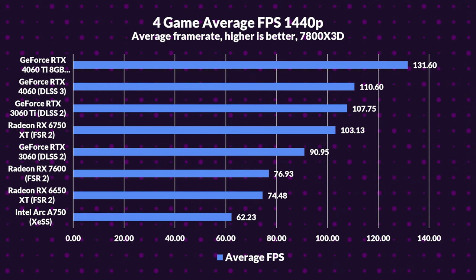Stats time: the 4060 Ti leads the 3060 by 22%. The 4060 follows suit, emphasizing its prowess, but the RX 7600 lags behind the 4060 by 40% — clearly outmatched. In this 1440p showdown, NVIDIA's 4060 Ti and 4060 shine, with nods to the 3060, 3060 Ti, and 6750 XT. The lower-end Radeons with FSR still have some training to do.